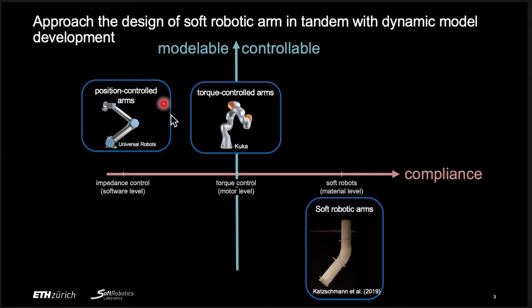For position-controlled arms, they are rigidly controlled, but they can emulate some compliance through impedance control. For torque-controlled arms, each motor implements torque control which is inherently compliant. However, the hardware itself is still rigid and heavy. The modeling and control of these rigid arms have been extensively researched, and there are many effective methods to control them. Soft robots are compliant at the material level, making them the most compliant and safest among these robots. However, the modeling and control of soft robots is not nearly as thoroughly realized as that of rigid robots.